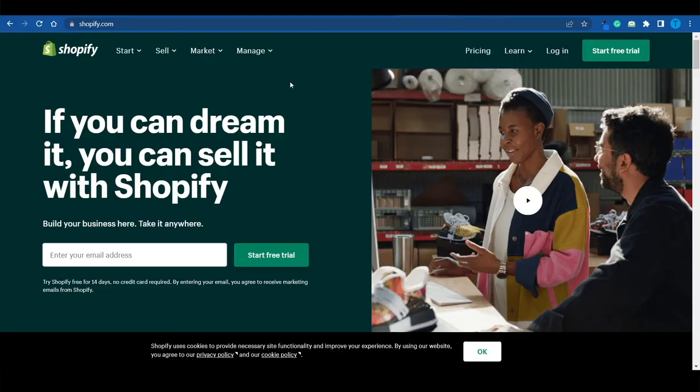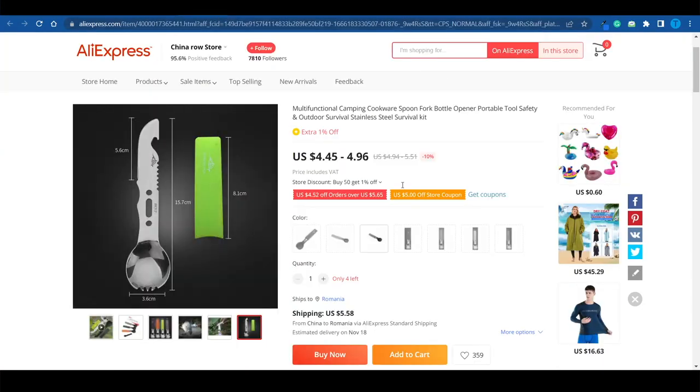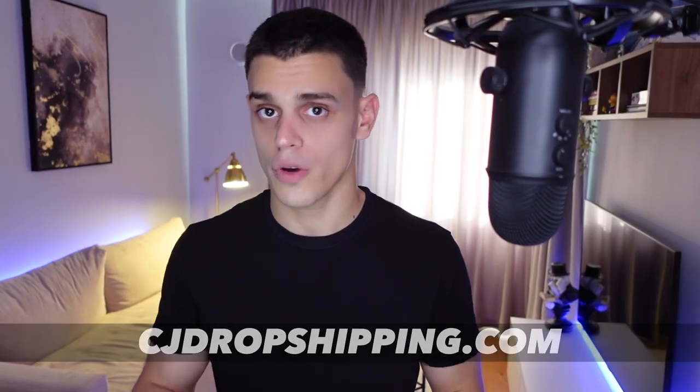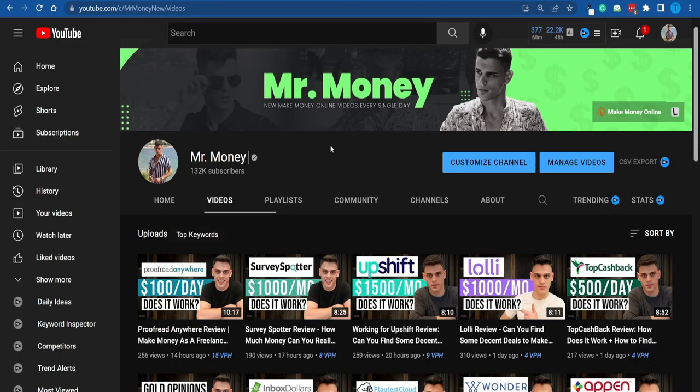Eventually, as you start making some profits, you might want to reinvest — perhaps you'll want to build your own e-commerce store using Shopify, and that can be done at some point. It's a great addition to the process. Or if you ever run out of inspiration when it comes to the products you're selling, here's a hack: if you connect to cgdropshipping.com, this website — as the name suggests — is specifically tailored for dropshipping. I don't want to ruin the surprise, so I'm going to let you guys discover all the products yourselves.